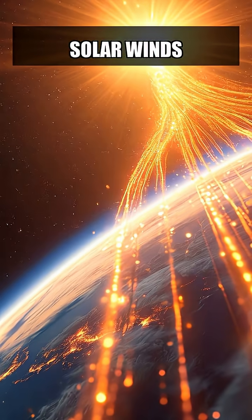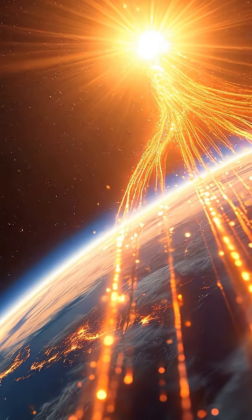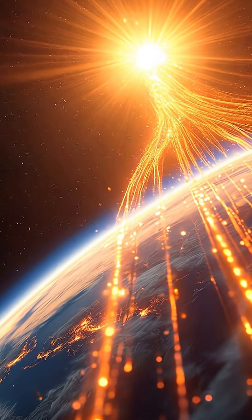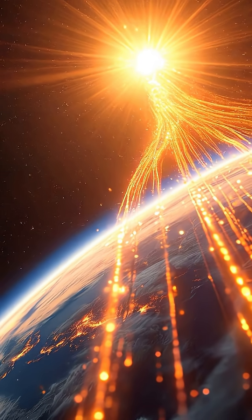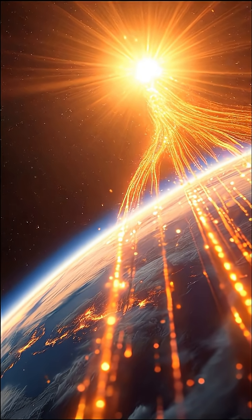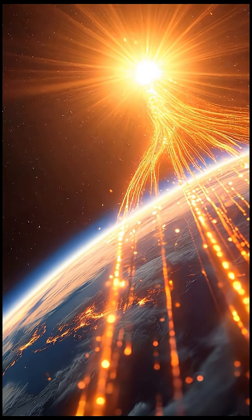The Northern Lights are born from solar winds, streams of charged particles released from the Sun's atmosphere. These particles travel millions of miles to reach Earth. When they collide with the Earth's magnetic field, they are directed towards the polar regions, where they interact with gases in the atmosphere to create the stunning light show we see.